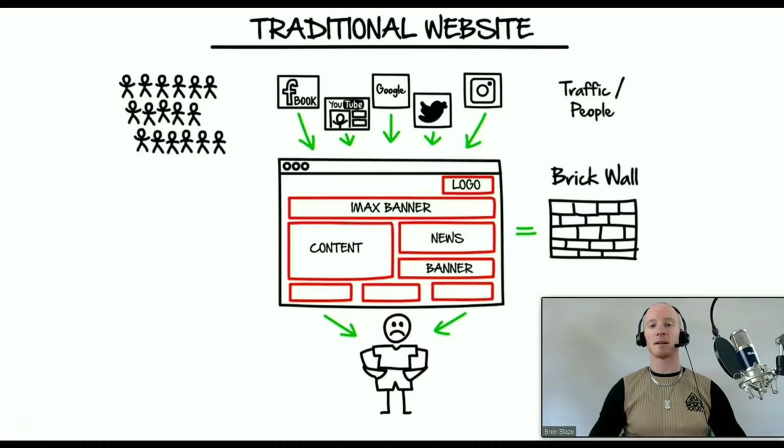It's going to do 99.9% of the heavy lifting for you with a couple of clicks of a mouse. But first of all, it's important to understand how a traditional website is fundamentally flawed and how it may be hurting you more than it's actually helping you.